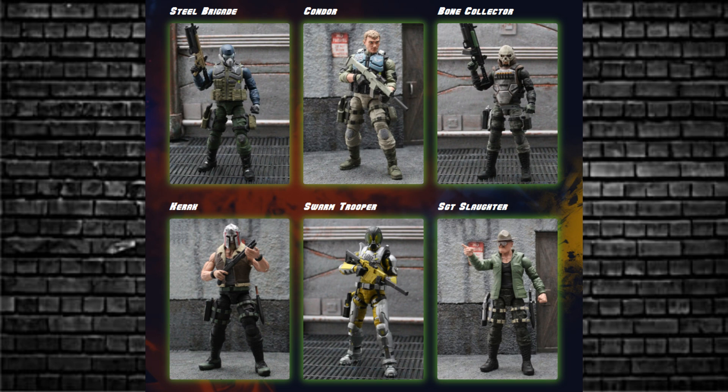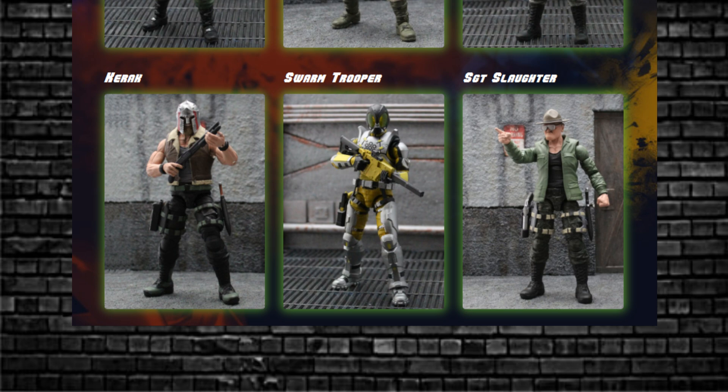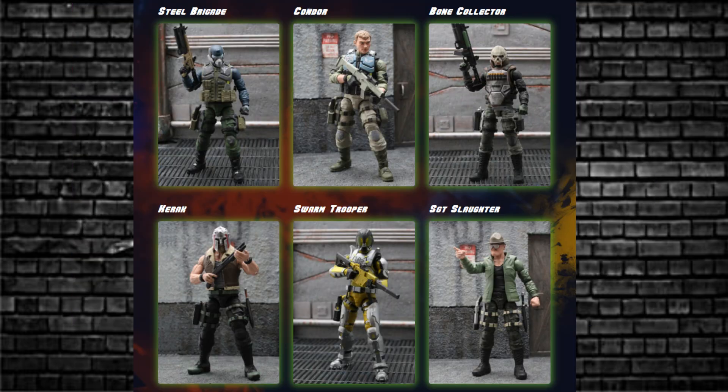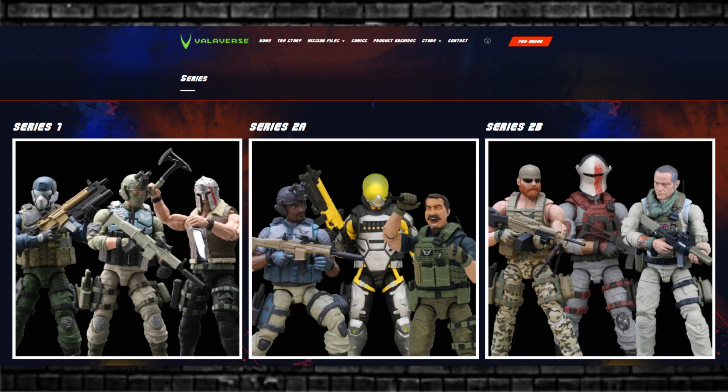Valverse Action Force Wave 1 looks like this: Steel Brigade, Condor, Bone Collector, Karak, Swarm Trooper, and Sergeant Slaughter. Sergeant Slaughter is one I'm keen to get my hands on — he also does WWE. There are also basic trooper variants: Special Ops Trooper, Urban Trooper, and Riot Trooper. Series 2 is coming soon with waves 2A and 2B, and you might recognise one of those in wave 2B as Analog Toys Tony — his likeness is an action figure, congratulations!